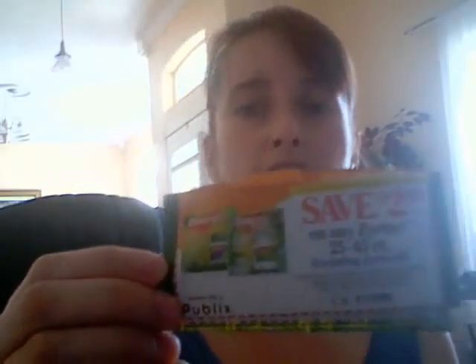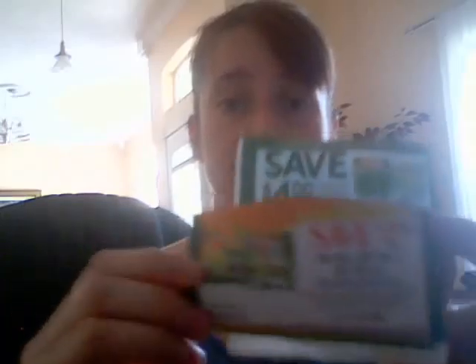Publix will allow you to stack coupons. What I mean by stacking coupons: Publix puts out a store coupon — you can get that in the mail, or you can walk into Publix and pick up their coupon flyer, usually at the entrance. For example, Publix has a $2 off Zyrtec coupon (excluding Zyrtec D), and I have a manufacturer's coupon for $4 off any Zyrtec. I can go into Publix, pick up Zyrtec, and get $6 off — they will stack these two coupons to maximize your savings.